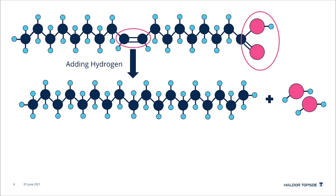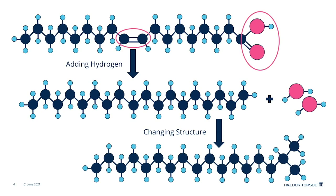The straight chain hydrocarbon has poor cold flow properties, so the structure has to be changed. In this example the molecule is dewaxed, where the methyl group is moved from the end of the molecule making a branch. This change of structure results in a much better cold flow property. More methyl groups and longer branches can be made if required.